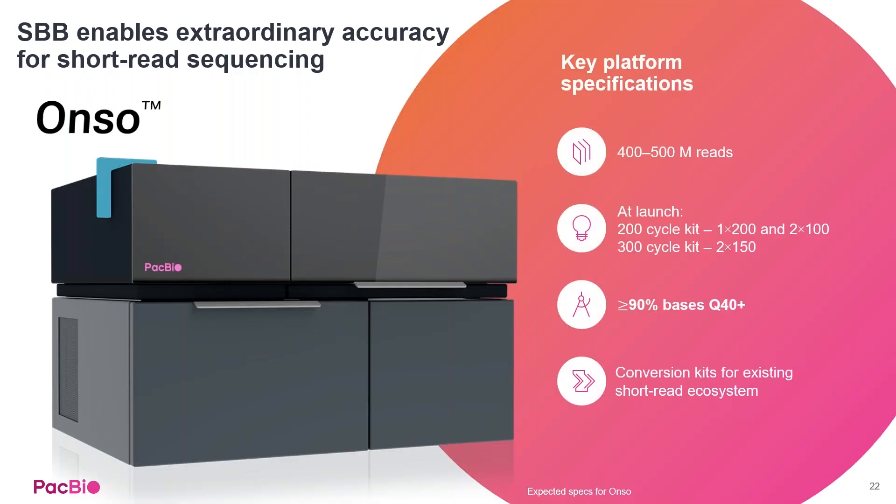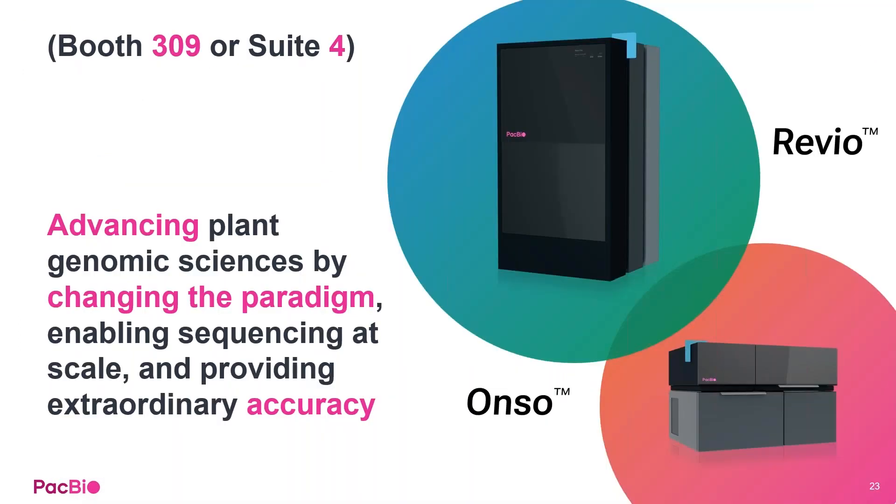Finally, a quick sneak peek at our Onso system, expected to launch in the second half of the year. This will be four to five hundred million reads at launch, with the majority of bases greater than QV40, and conversion kits available at launch so it can plug in seamlessly to your existing ecosystem. We're excited to have multiple new high throughput and high accuracy instruments that we're confident will really change the paradigm for plant and animal sequencing in the future.